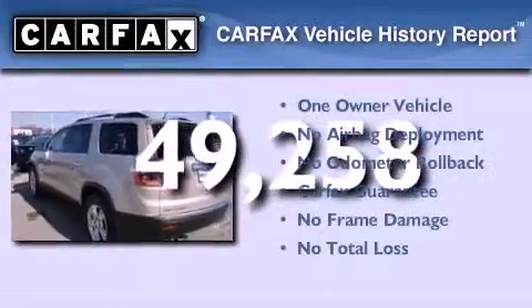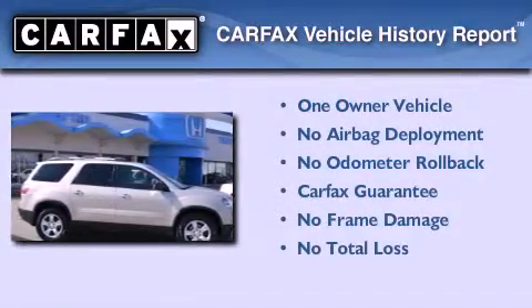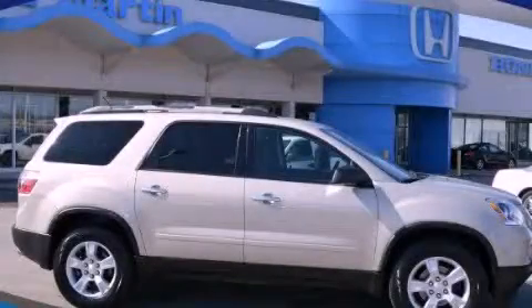This GMC has had only one owner and it qualifies for the Carfax buyback guarantee. Call now to find out how you can own this breathtaking vehicle.